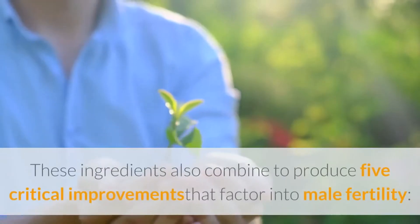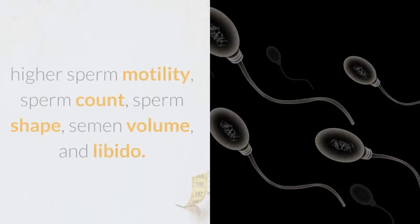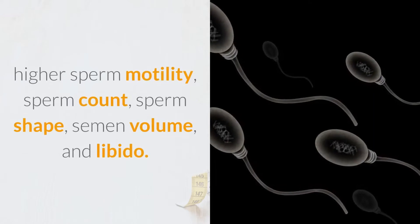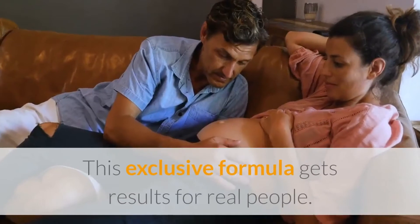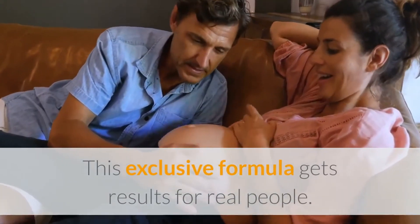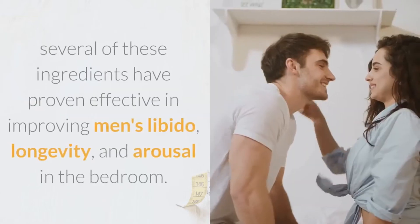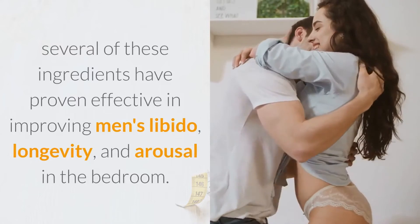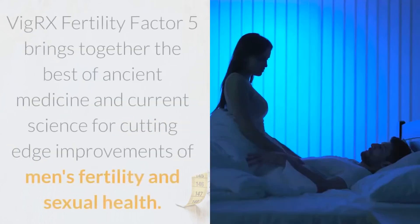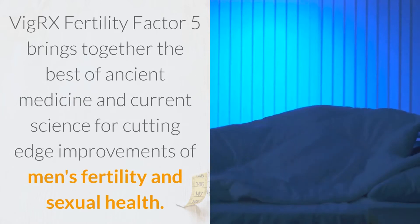These ingredients also combine to produce five critical improvements that factor into male fertility: higher sperm motility, sperm count, sperm shape, semen volume, and libido. In addition to improving the chances of pregnancy, several of these ingredients have proven effective in improving men's libido, longevity, and arousal in the bedroom.